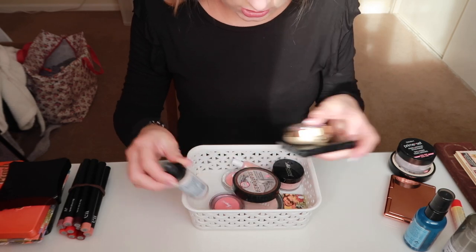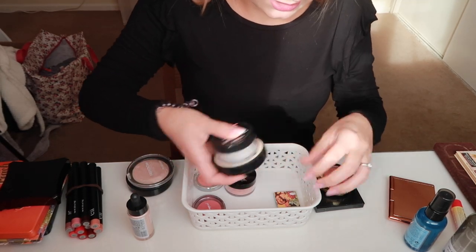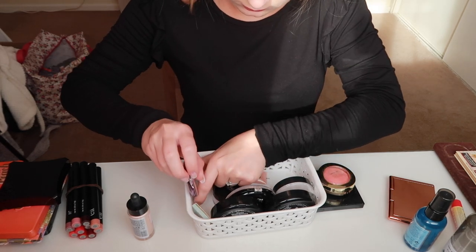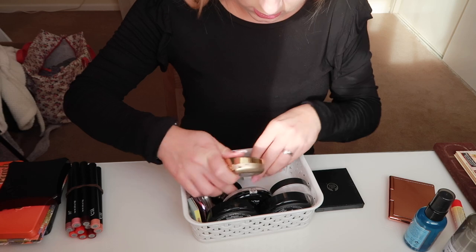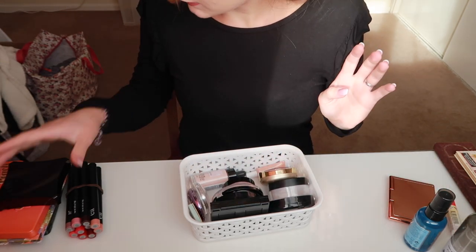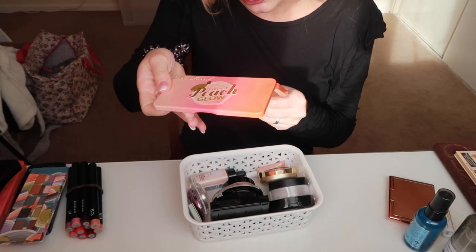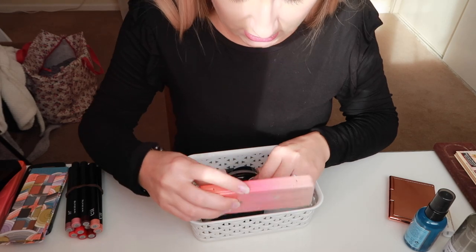This one is the finishing stuff — so highlighters, blushes, and all of that kind of thing. I'm going to put my powder in here as well, one loose and one pressed. I also forgot the Too Faced Sweet Peach Glow Illuminating Blush and Bronzing Palette — I got this for Christmas last year from Kerry, so I really need to give it a go.